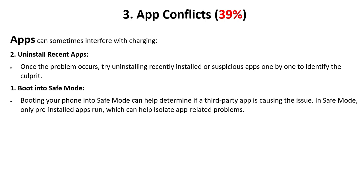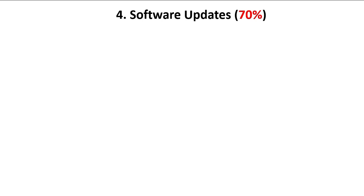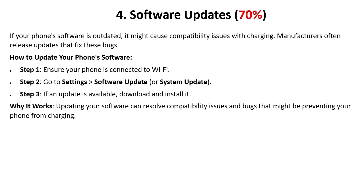You can also boot into safe mode. By booting your phone into safe mode, you can help determine if a third-party app is causing the issue. In safe mode, only pre-installed apps run, which helps isolate app-related problems.